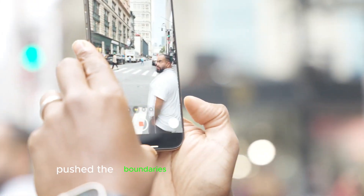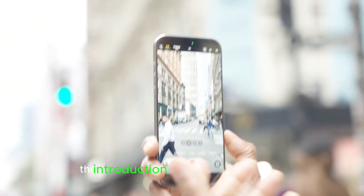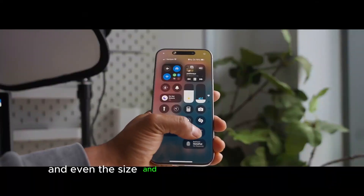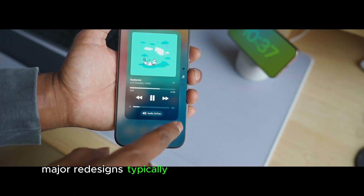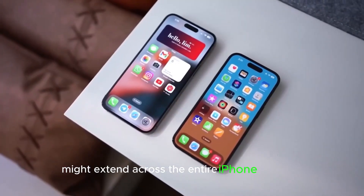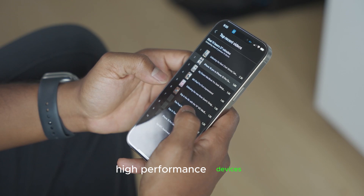Apple has consistently pushed the boundaries of smartphone innovation, and the iPhone 17 lineup may be no exception. The introduction of Metalens technology across all four models could mark a significant evolution in camera design, display improvements, and even the size and function of the Dynamic Island. While major redesigns typically debut on the Pro Max version, new reports suggest that this breakthrough might extend across the entire iPhone 17 lineup, ushering in a new era of sleek, high-performance devices.